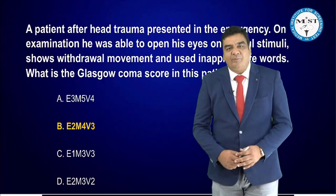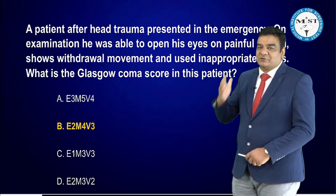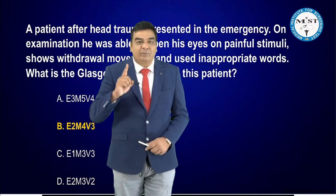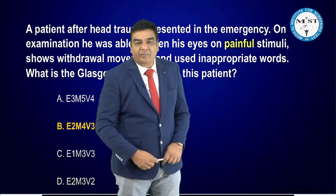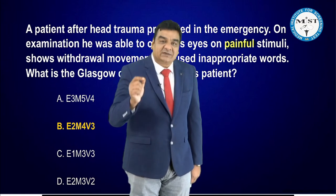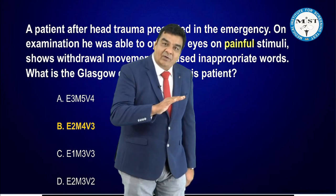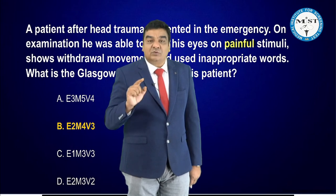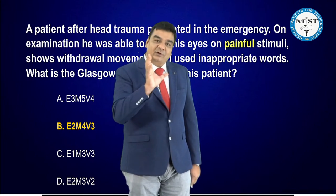Now, in the Glasgow Coma Scale — a very hot topic after head trauma presenting in the emergency — the patient was able to open his eyes on painful stimuli. There is a change in the Glasgow Coma Scale: eye scoring is spontaneous 4, to voice 3, to pressure 2, and no eye opening is 1. In the old GCS, it was spontaneous 4, to voice command 3, to painful stimulus 2, and no response 1.